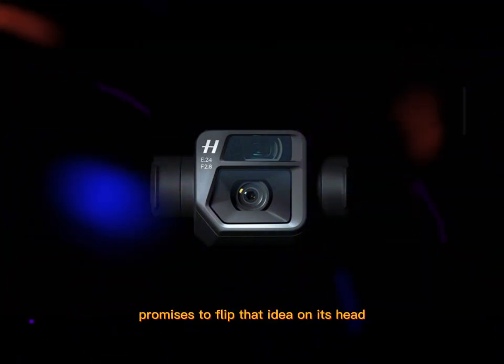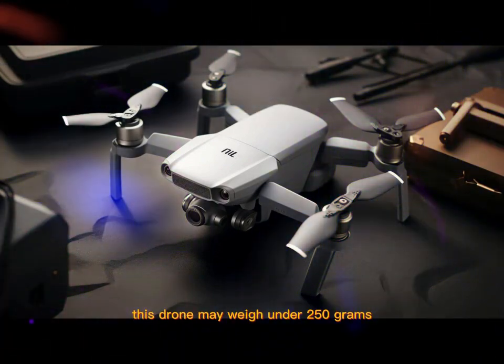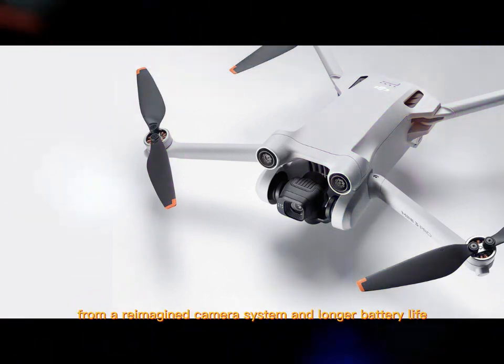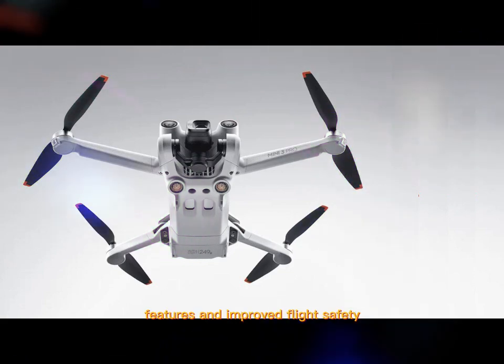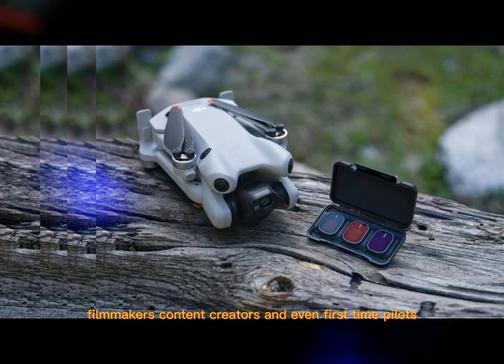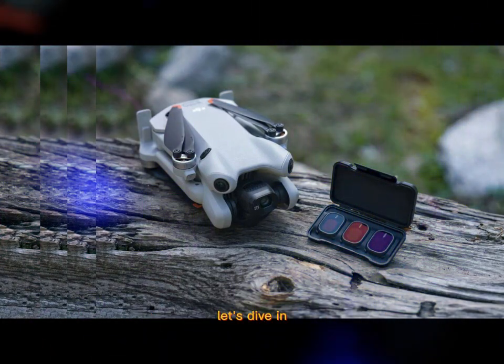DJI's new Mini 5 Pro promises to flip that idea on its head. This drone may weigh under 250 grams, but what it offers is nothing short of professional. From a reimagined camera system and longer battery life to game-changing AI features and improved flight safety, this drone has something for everyone — travelers, filmmakers, content creators, and even first-time pilots. Let's dive in.